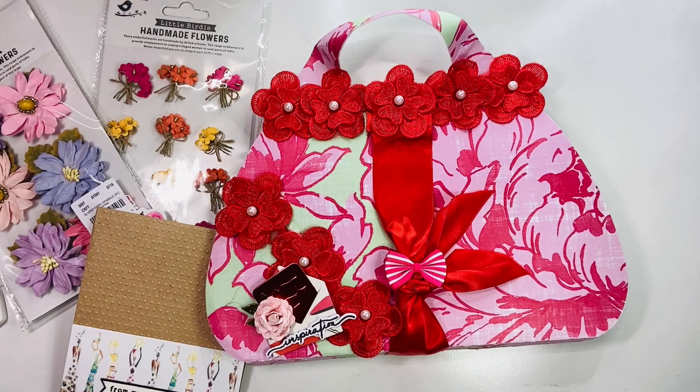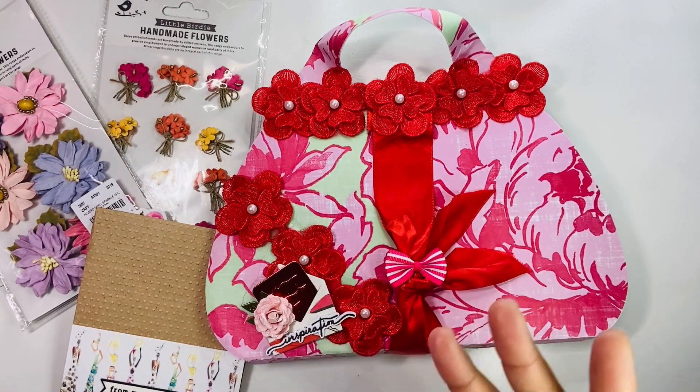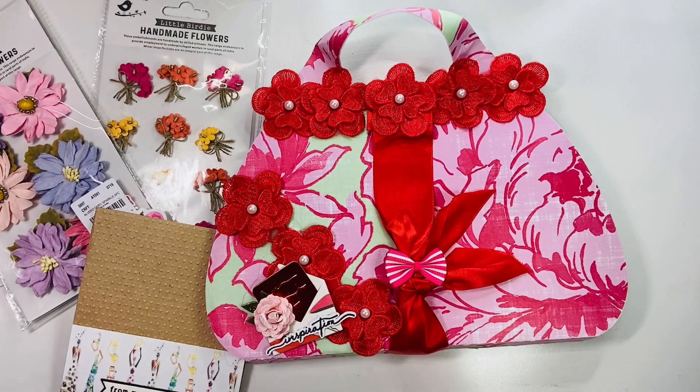Hi everyone, welcome back to my channel. I am here with another entry into my 1k sub giveaway. This entry comes from Ebony, who is sharing more here on YouTube. I want to apologize because I'd already recorded this video and started using things in this embellishment box, then realized when I went to edit my videos that I'd accidentally deleted the footage. I'm so sorry, Ebony.